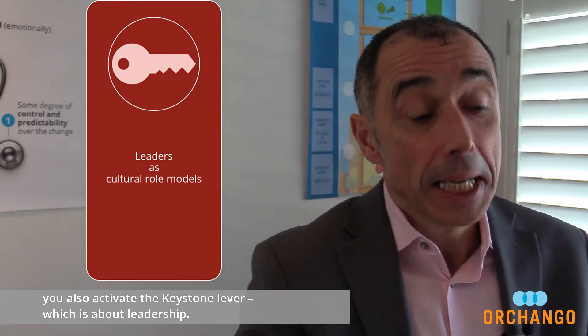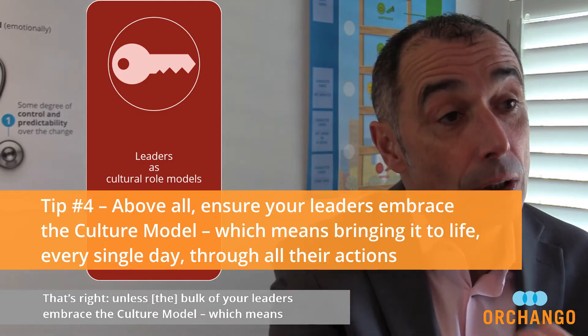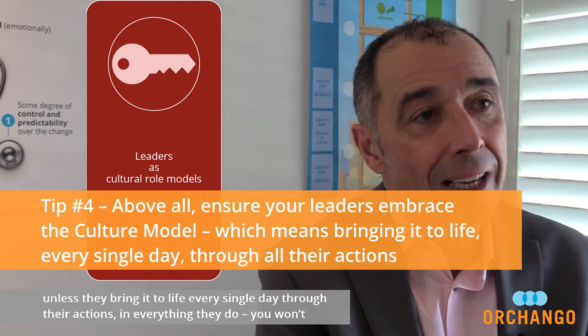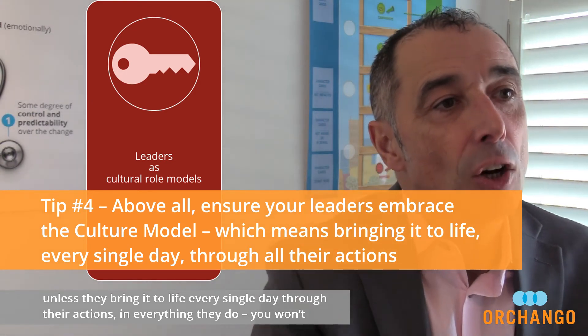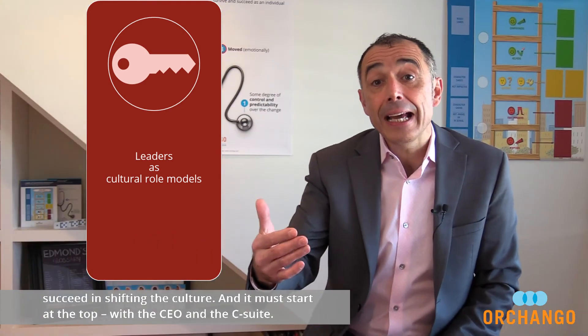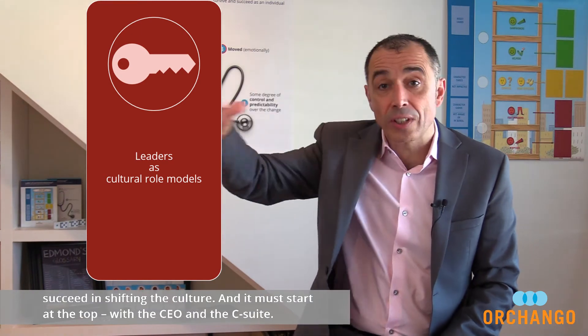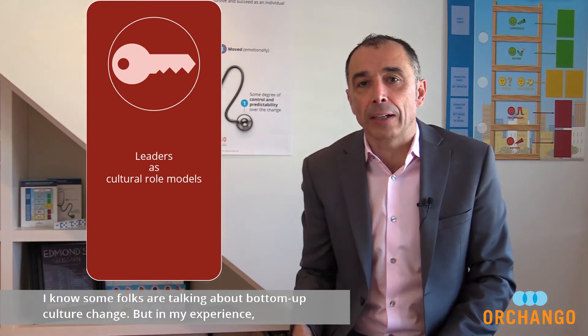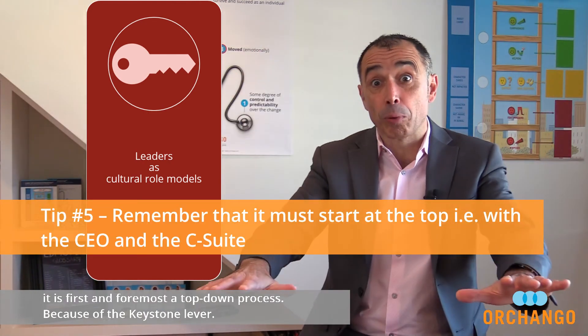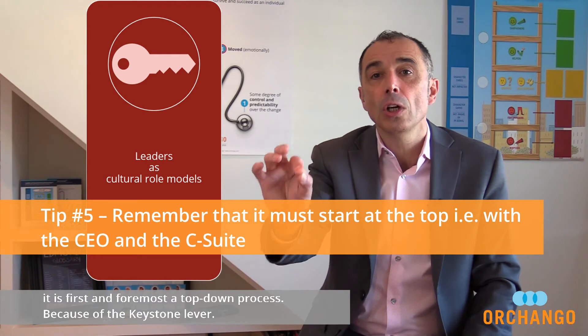But it won't work unless you also activate the keystone lever, which is about leadership. Unless a bulk of your leaders embrace the culture model — which means unless they bring it to life every single day through their actions in everything they do — you won't succeed in shifting the culture. And it must start at the top, with the CEO and the C-suite. I know some folks are talking about bottom-up culture change, but in my experience, it is first and foremost a top-down process, because of the keystone lever.